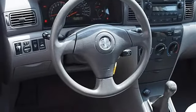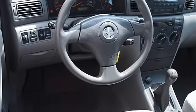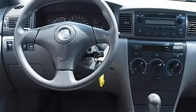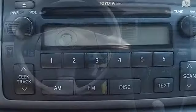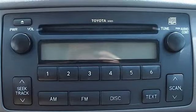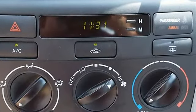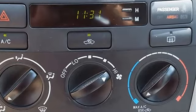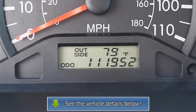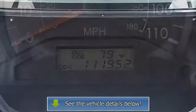Power Passenger Mirror, Intermittent Wipers, Cloth Bucket Seats, Pass-Through Rear Seat, Second Row Bench Seat, Adjustable Steering Wheel, Vehicle Anti-Theft System, Tire Pressure Monitoring System, Rear Defrost, AM FM Stereo, CD Player, AC, Auxiliary Power Outlet, Driver Vanity Mirror, Passenger Vanity Mirror, Passenger Air Bag On-Off Switch, Child Safety Locks.